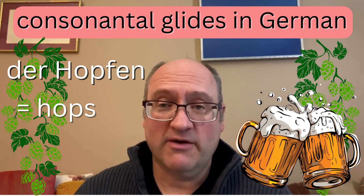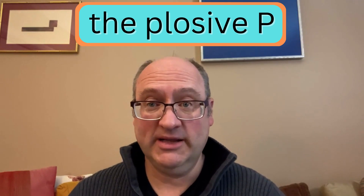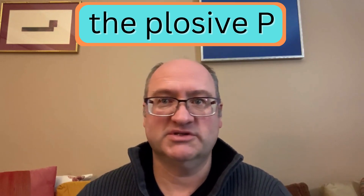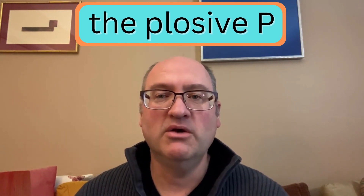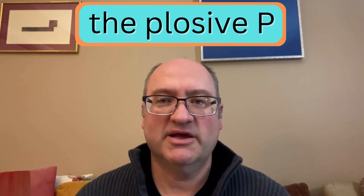Without hops there wouldn't be proper German culture because we wouldn't have any beer. We'd all die of thirst in Germany — at least many people, not everybody, but most people. One thing that German and English have in common is that the letter P is actually a plosive sound. Not all languages that use the Latin alphabet have a plosive P, and plosive means that you produce a little puff of air as you say the letter P.